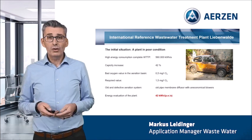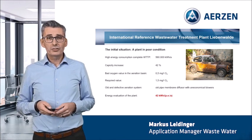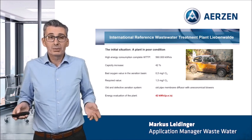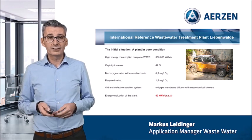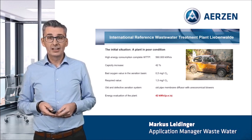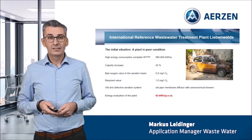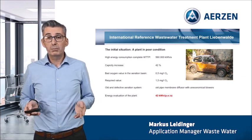Let us look now at the operating data in 2018. The energy consumption of the entire plant was 560,000 kWh per year. The plant manager faced a capacity increase of 42% — this was a mission impossible. The oxygenation in the aeration basin was only 0.5 mg per litre; however, the required value was and still is 1.5 mg per litre. These bad values came primarily from an old and defective pipe membrane diffuser aeration system combined with an old, uneconomical blower system. The energy evaluation of the plant was extremely bad, with 42 kWh per population equivalent per year.